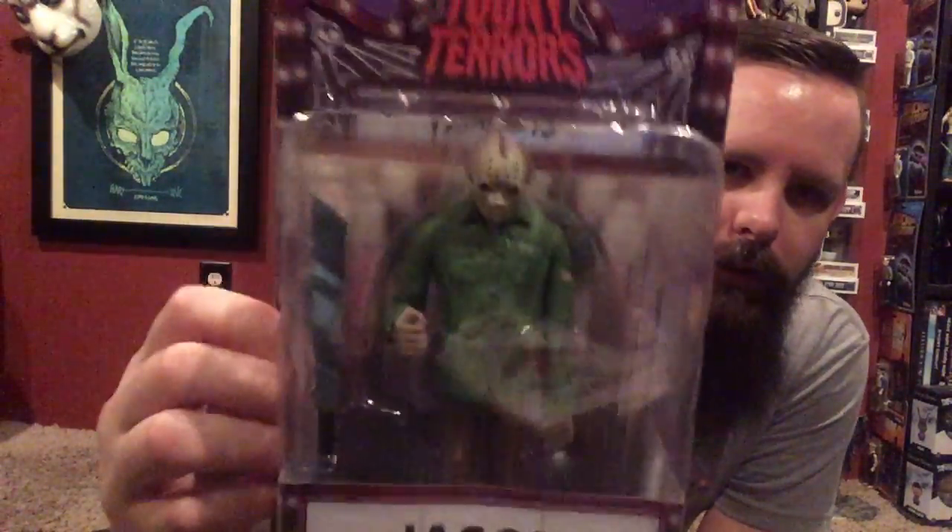NECA's doing this whole new line of action figures that are sort of based on cartoons. They're made to look like they're sort of from Scooby-Doo — obviously not licensed Scooby-Doo. You've probably seen some artwork around the internet that looks a lot like this. I was sort of on the fence about getting this stuff simply because I felt like NECA saw this artwork and decided to capitalize on it, which is not illegal because they changed a little bit of it.